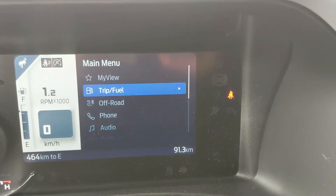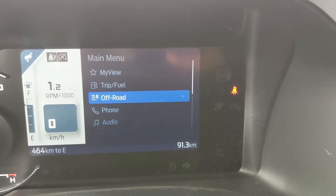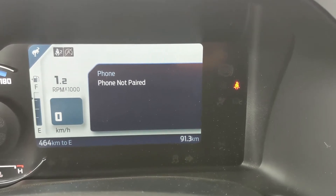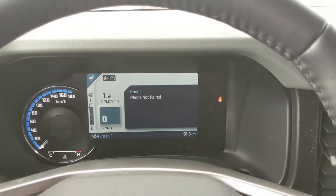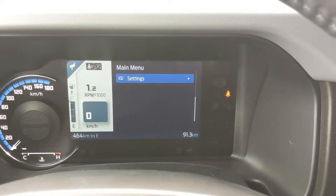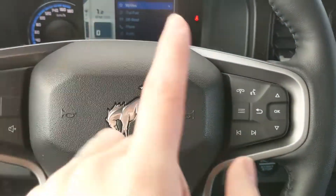You also have fuel economy and trip information, which is all in your 'My View' — your sort of favorite screen. Then there's all your off-road information, which is pretty important since the Bronco is a more off-road oriented vehicle, along with Bluetooth and phone controls. On the left side of the steering wheel you have your cruise controls, hands-free phone, and radio controls.